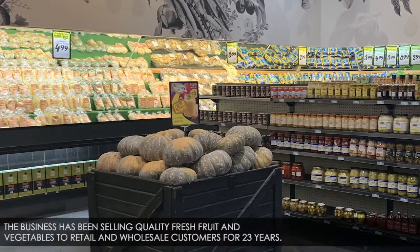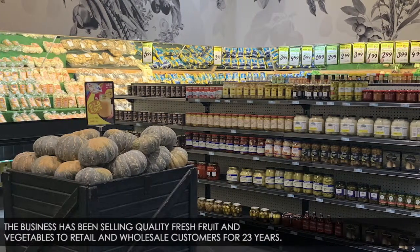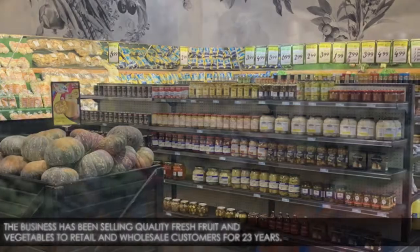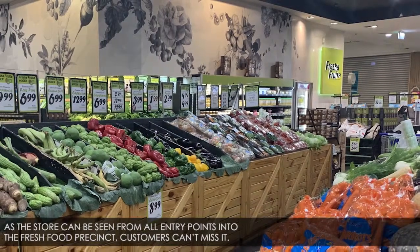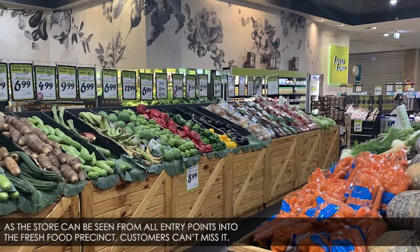The business has been selling quality fresh fruit and vegetables for retail and wholesale customers for 23 years. As the store can be seen from all entry points into the fresh food precinct, customers can't miss it.